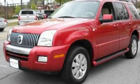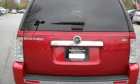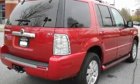This is a 2006 Mercury Mountaineer, a vehicle with safety, comfort, and space. It has a 4.0-liter six-cylinder engine, a five-speed automatic transmission, and all-wheel drive.